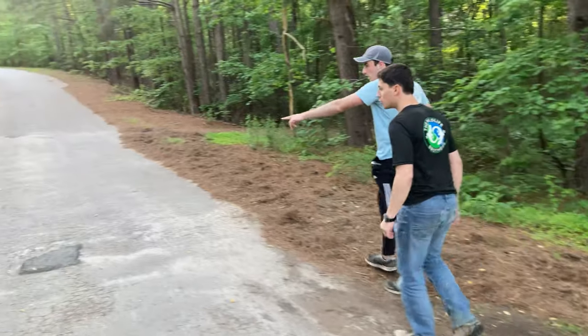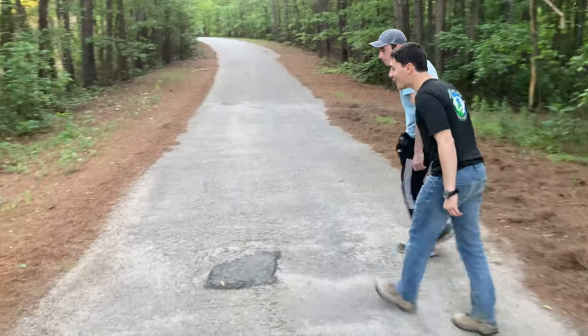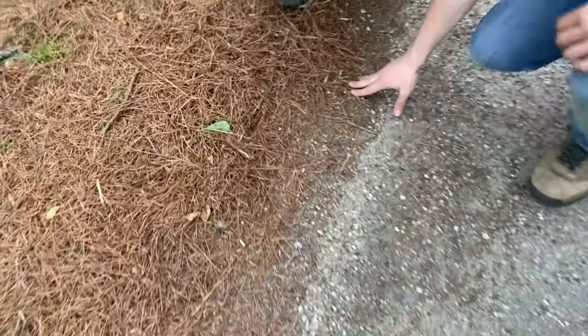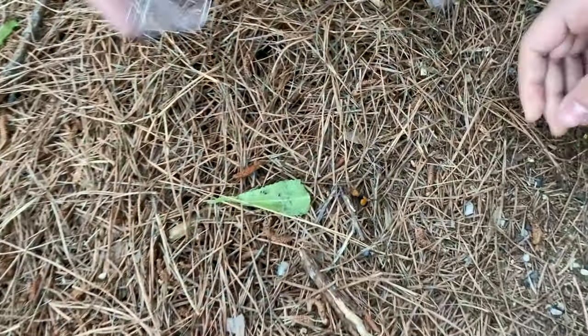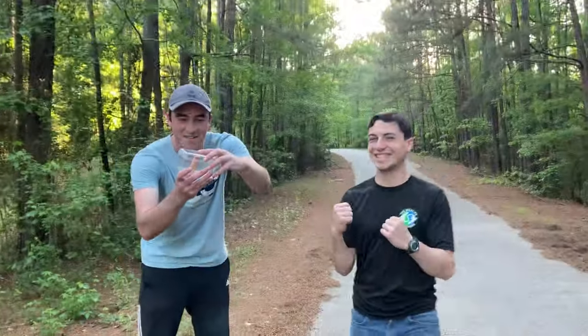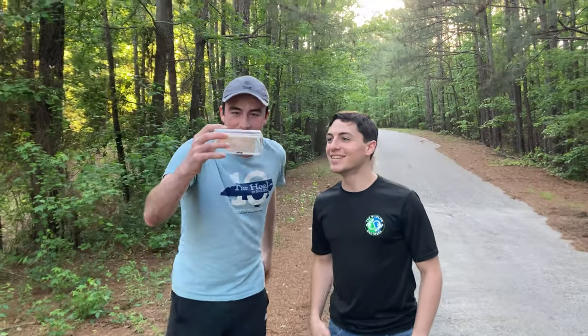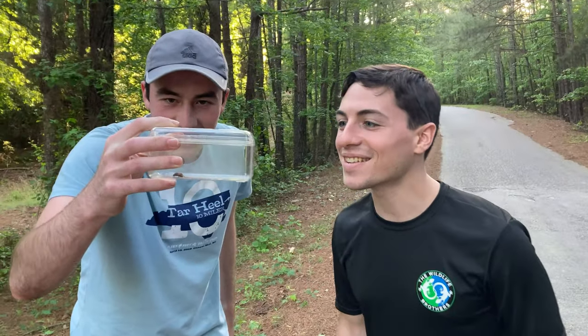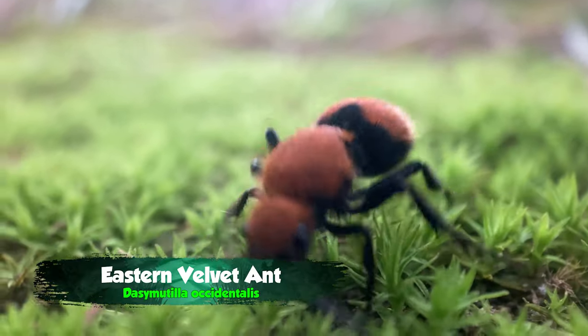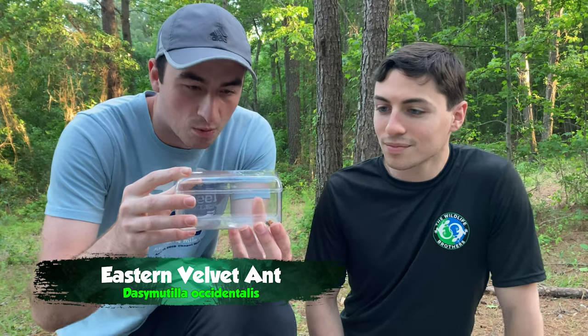That's a velvet ant! No way — that's a velvet ant. That's an eastern! There it is, right there. Before she goes in the pines — there we go! I don't see these very often. That is so exciting, you have no idea. What we have here is the eastern velvet ant, one of my favorite wasps and a really remarkable insect. She is missing a little leg there — she probably had a bad encounter with a predator.